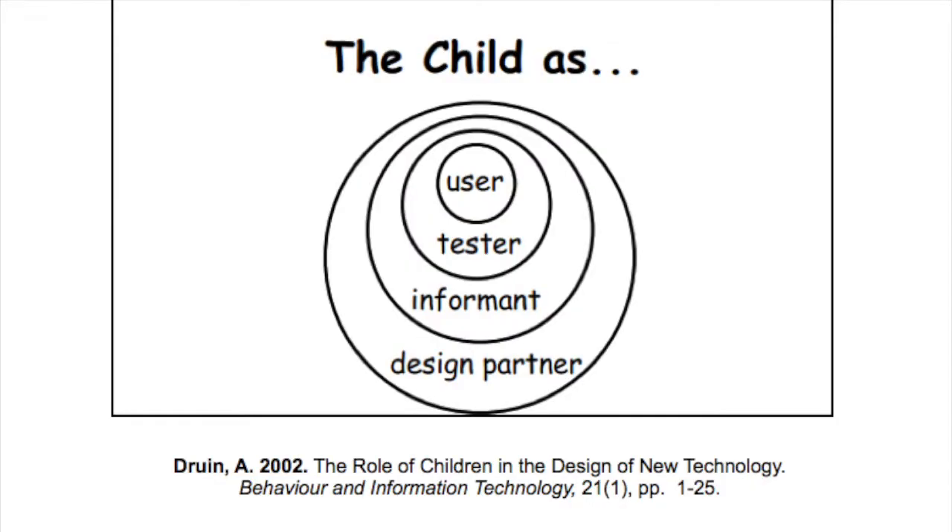In Cooperative Inquiry, the child has four different roles: user, tester, informant, and design partner. The child is a user when they use technology designed by the adults. A tester when they test technology before it's released to the market. An informant when the child shares ideas and sketching but is not on the same level. A design partner is when the child is on the same level — they work together and collaborate on the generation of new ideas.